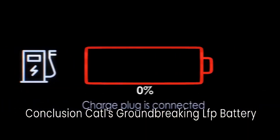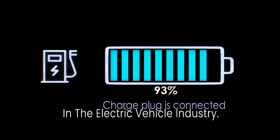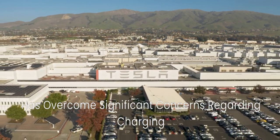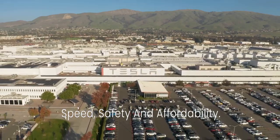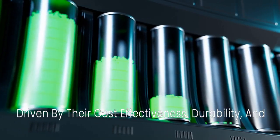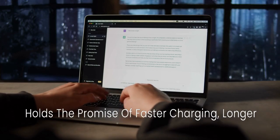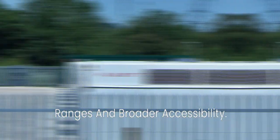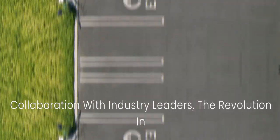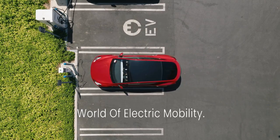Conclusion: CATL's groundbreaking LFP battery technology represents a pivotal moment in the electric vehicle industry. By redefining existing LFP chemistry, CATL has overcome significant concerns regarding charging speed, safety, and affordability. As the market shifts toward LFP batteries — driven by their cost-effectiveness, durability, and increasing market share — the future of electric vehicles holds the promise of faster charging, longer ranges, and broader accessibility. With CATL's proactive approach to innovation and collaboration with industry leaders, the revolution in battery technology is poised to reshape the world of electric mobility.